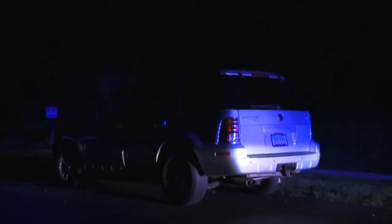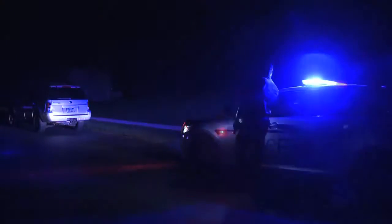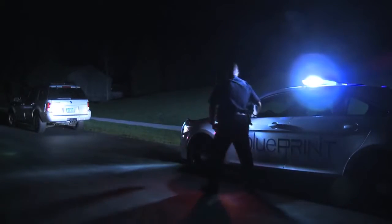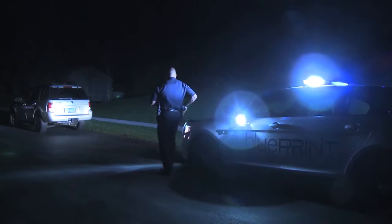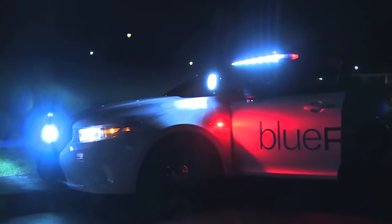The inability to effectively view a scene or potential target at night creates risk to the officer. With Blueprint, simply flip on the headlight brights or another input to instantly illuminate scenes with the light bar's white modules, white grill lighting, and spotlight.